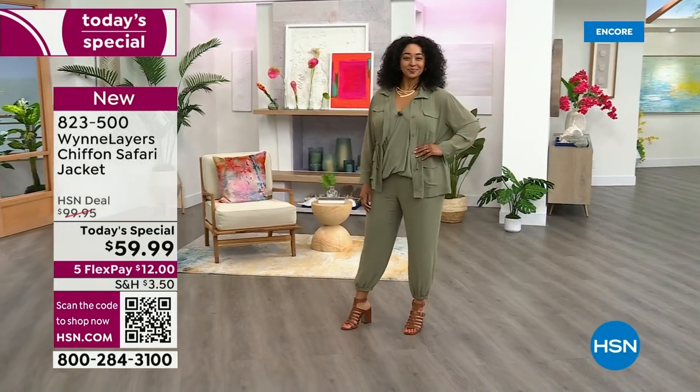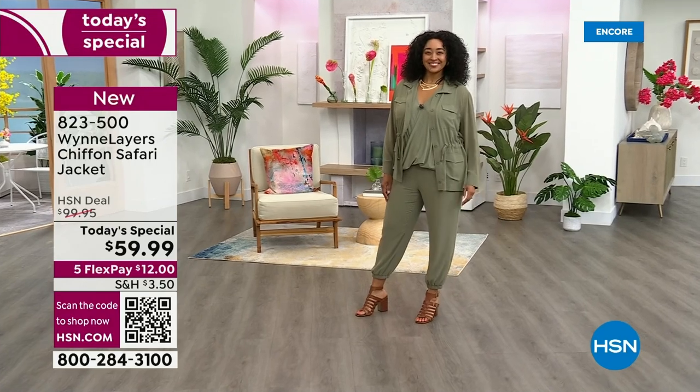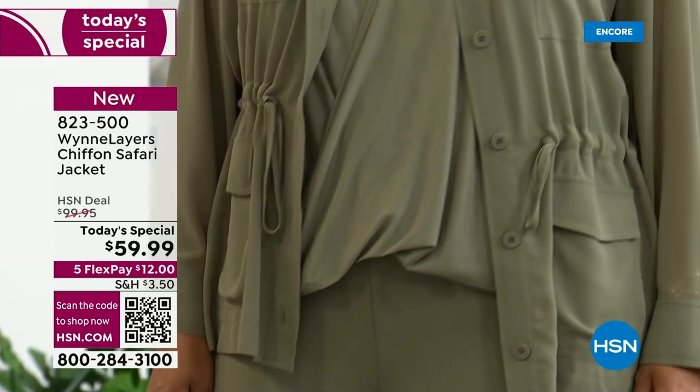Look at this gorgeous chiffon safari jacket. It's perfect, you guys, and it's under $60, which is crazy because it's going to be $100 after today — it's a one day only opportunity.